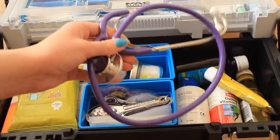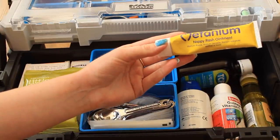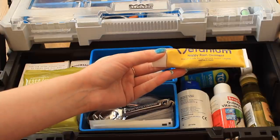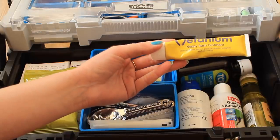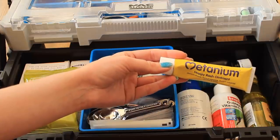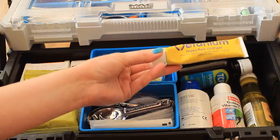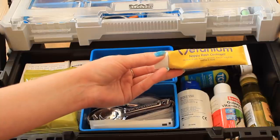I then have this stethoscope for checking their heart rate. Just here I've got the Metanium Nappy Rash Ointment — nappy rash ointments and creams are fantastic for any guinea pig with sore feet. They help put a barrier on the feet and protect them, and in time the feet will improve. I use this with Casper — he is genetically prone to sore feet, which doesn't cause him issues in terms of illness, he's just always been that way genetically. So I like to protect him and keep a barrier on his feet to prevent pain.